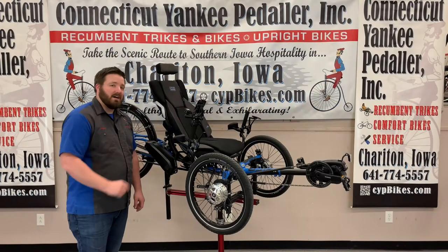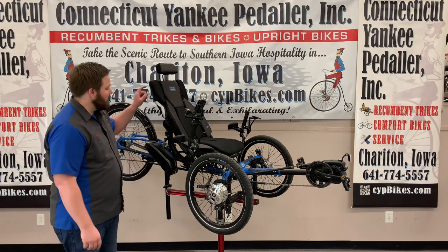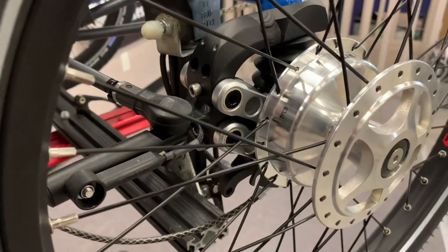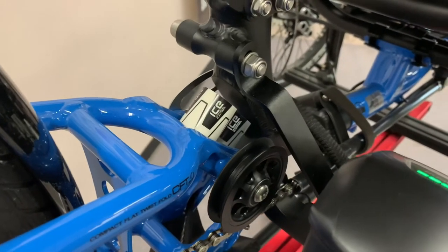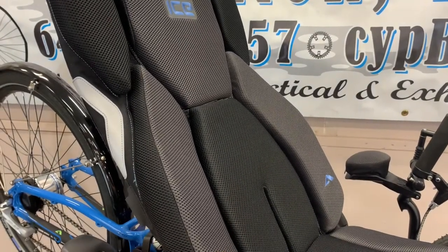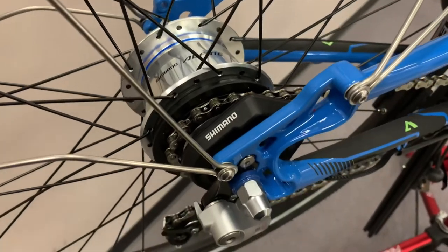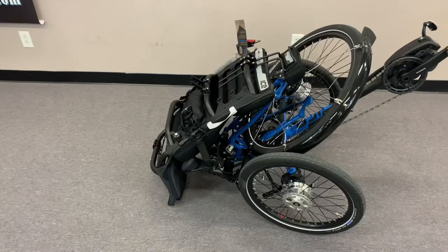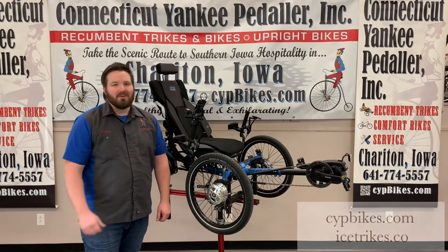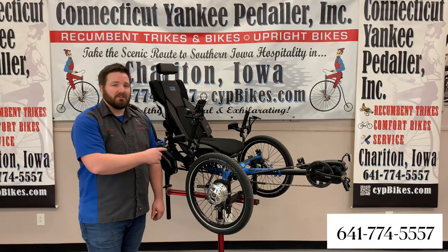This is the ICE Adventure 26 FS with the Shimano Steps e-assist drive. The Ergo Luxe seat is adjustable for many riding styles. This Adventure 26 FS has front and rear suspension as well as the Ergo Luxe padded seat. With both these features combined, it gives you one cushy ride. Its drivetrain is an 8-speed Shimano internal hub teamed up with the Shimano Steps. This trike with the seat removed is also able to fold in half. For complete specs, visit our website or ICE's website, and give us a call if you'd like to try out this luxurious adventure trike.